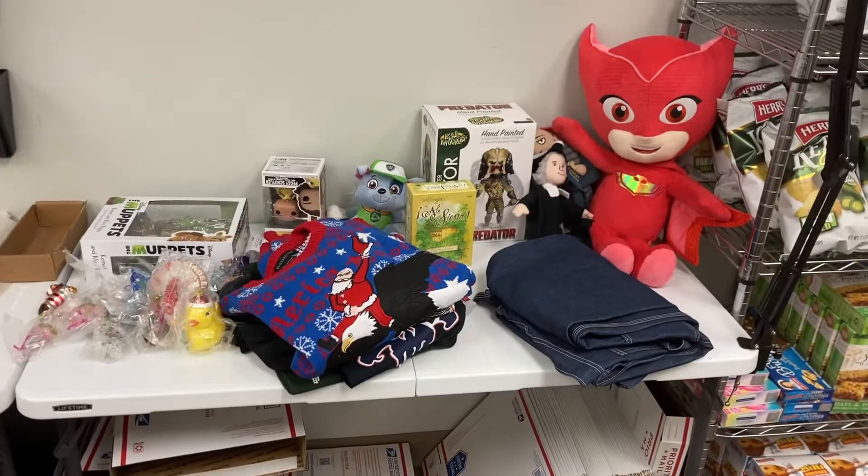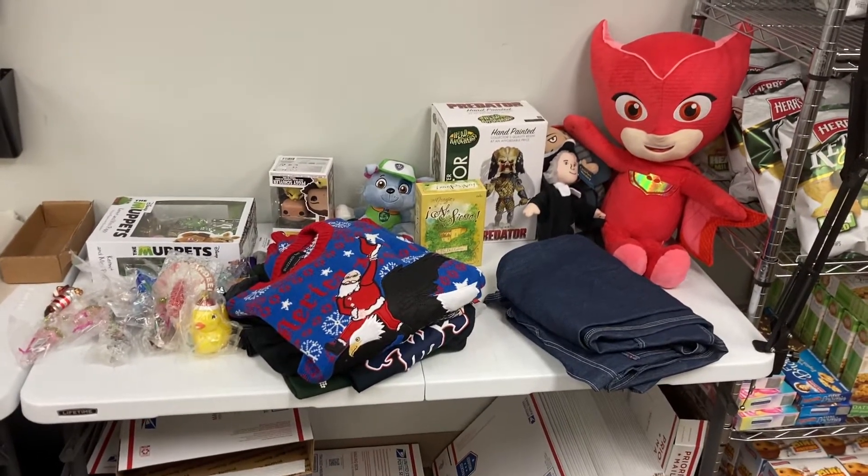Smash that subscribe button if you haven't already. We do get asked a lot what it is that we sell, so I thought one of the ways to show you would be to go through every single item. We literally sell hundreds and hundreds of items — we sold 35 items between Friday afternoon and this morning. I figured why not show you what we sold, so this will maybe be a weekly segment where I just show you what we sold over the weekend.